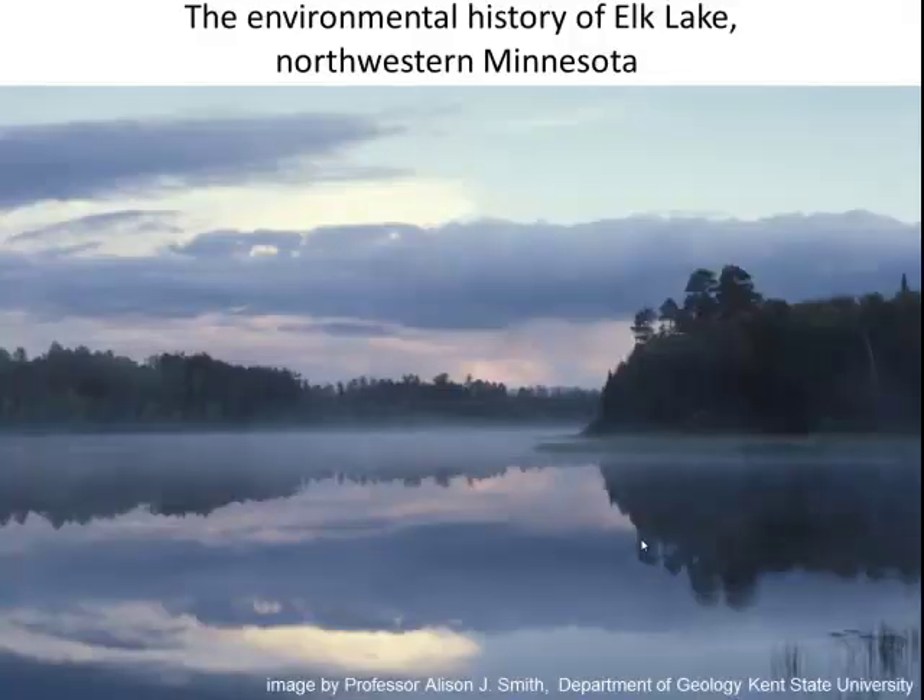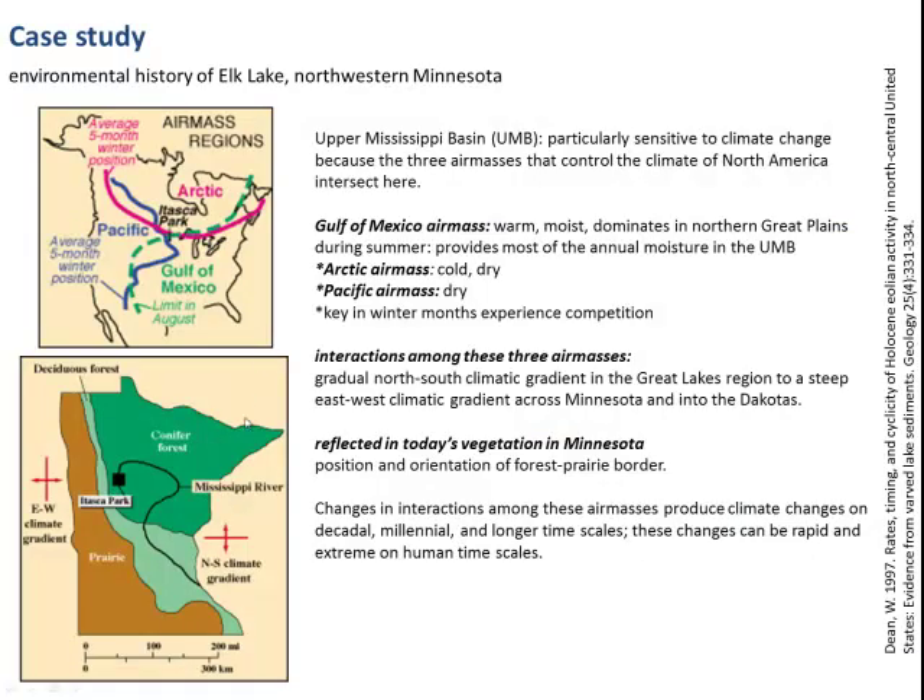The case study looking at the environmental history of Elk Lake over the past few thousand years gives us an opportunity to look at how various different data sets can be integrated together as part of an overall analysis. The position of Elk Lake in the Upper Mississippi Basin is particularly sensitive to climate change because it sits at the intersection of three air masses that control the climate of North America: the Gulf of Mexico air mass, which is warm and moist and dominates during summer, the Arctic air mass, which is cold and dry, and the Pacific air mass from the west, which is dry and key in winter months.